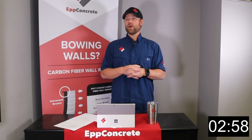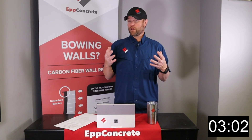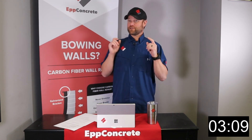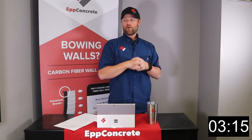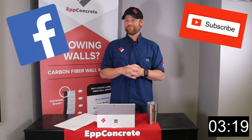Those are the three main types of foundations. I hope that was helpful. This is Dave with Epp Concrete and this was 3 Minutes of Why with your foundation guy. If you found today's video helpful, please click subscribe and follow us for more videos to come.